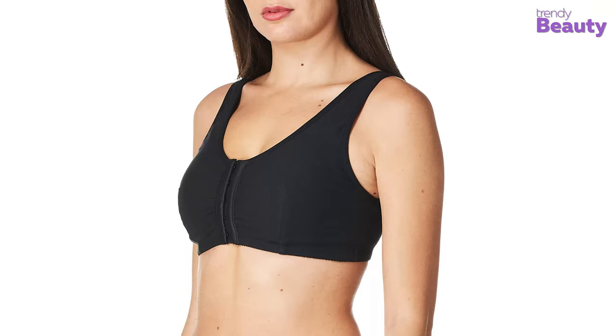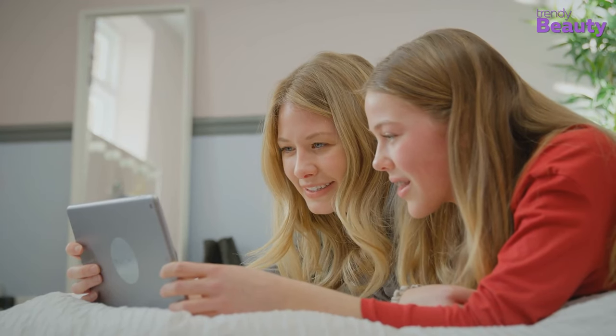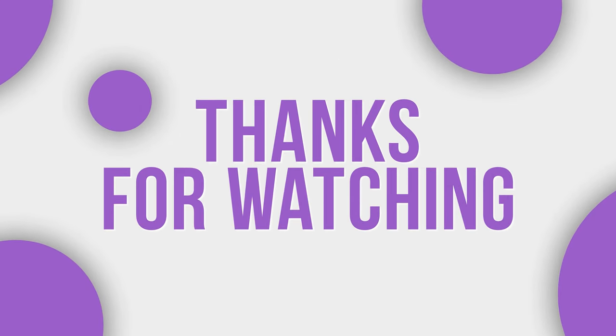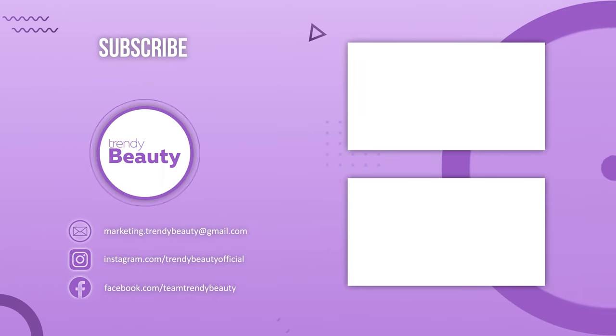So these are the seven best post-mastectomy bras for cancer survivors. Hope you find this video insightful. Thanks for watching. Don't forget to like, comment, and share this video with your friends if you find it helpful, and subscribe and press the notification bell for more updates in the future.